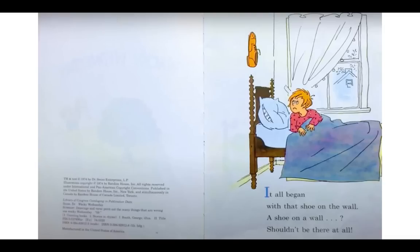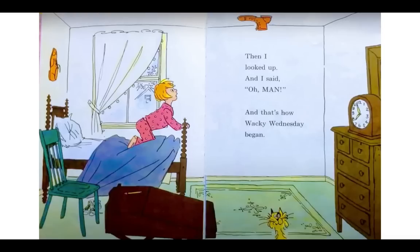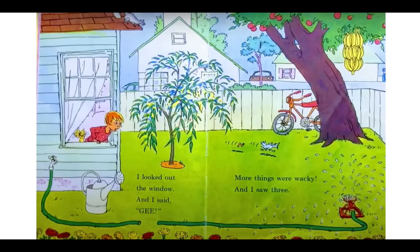It all began with that shoe on the wall. A shoe on a wall? Shouldn't be there at all. Then I looked up and I said, oh man! And that's how Wacky Wednesday began. Look at that shoe on the ceiling. I looked out the window and I said, gee, more things were wacky, and I saw three. All right friends, take a minute and look on the page and see if you can find the three wacky things.